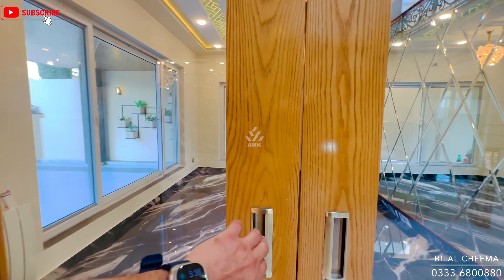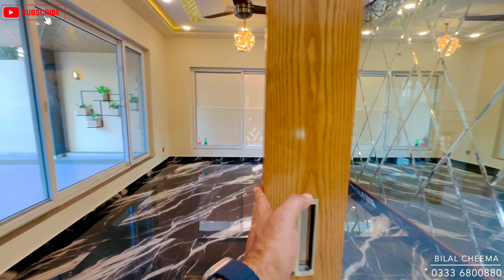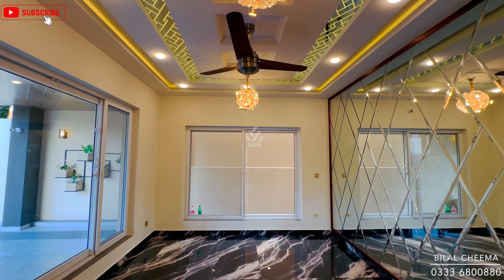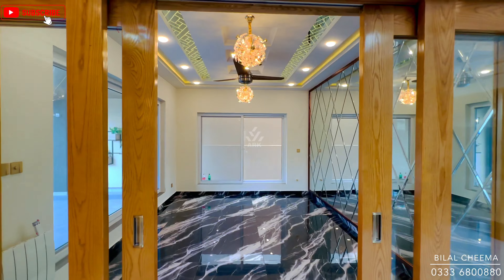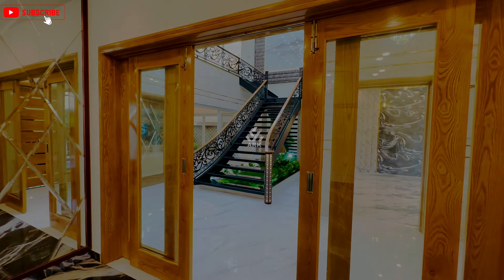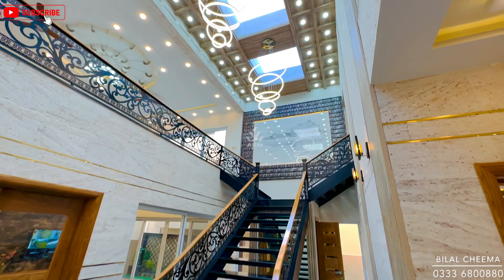Now we come to the dining area with sliding ash wooden doors with transparent see-through glass. There is a beautiful fall ceiling with three-blade fans, and diagonal mirror cutting on the dining room wall. The flooring has glossy shiny 3x6 tiles — a very elegant view throughout the house.